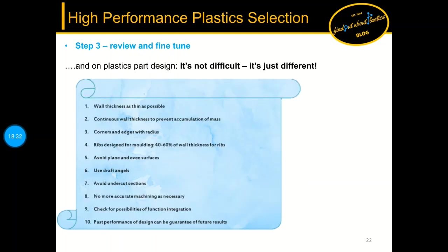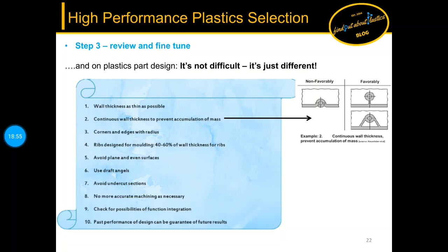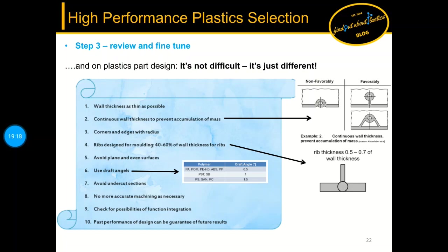Plastic design is not difficult, it's just different. There are 10 golden design rules to follow: first, wall thickness as thin as possible; second, continuous wall thickness to prevent accumulation of mass; third, corners and edges with a radius; fourth, ribs designed for molding at 40 to 60 percent of wall thickness; fifth, avoid plain and even surfaces; sixth, use draft angles; seventh, avoid undercut sections; eighth, no more accurate machining than necessary; ninth, check for possibilities of function integration; and tenth, past performance of design can be a guarantee of future results.